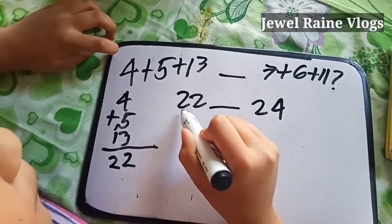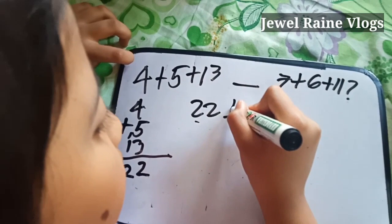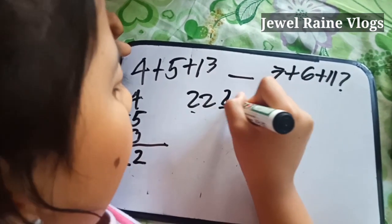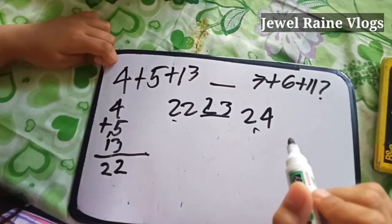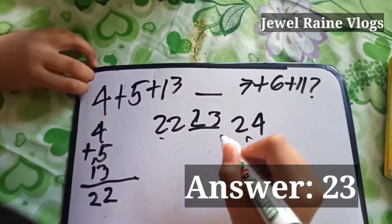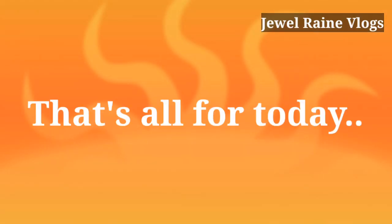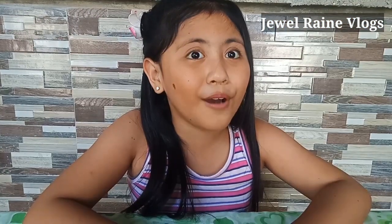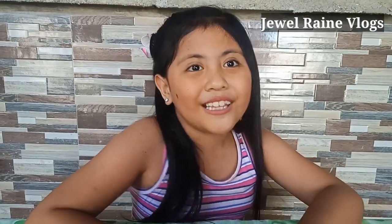Even numbers nila guys, dalawa. At ang nasa pagitan nila ay 23. Ang 23 po ay odd number. Again, dito na nga lang po. Saan na po may natutunan kayo? Thank you guys for watching. Bye!